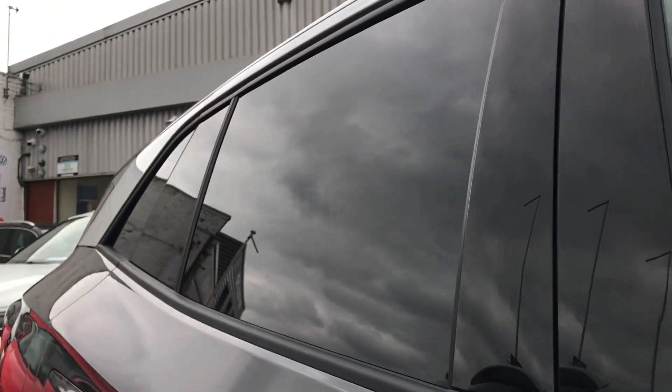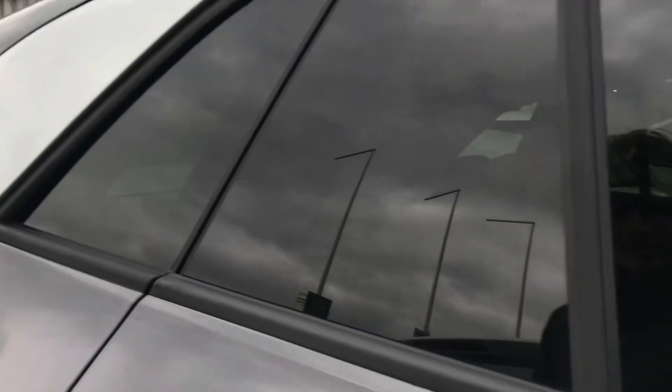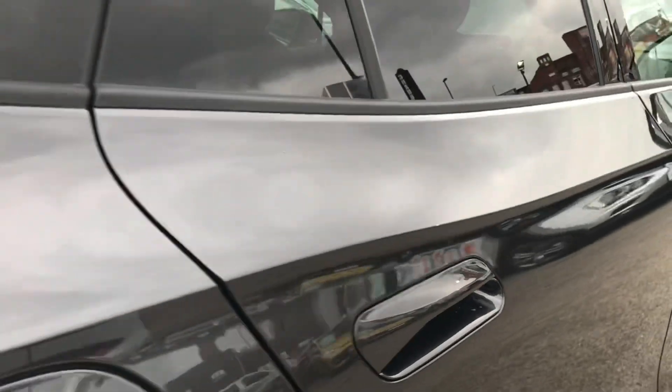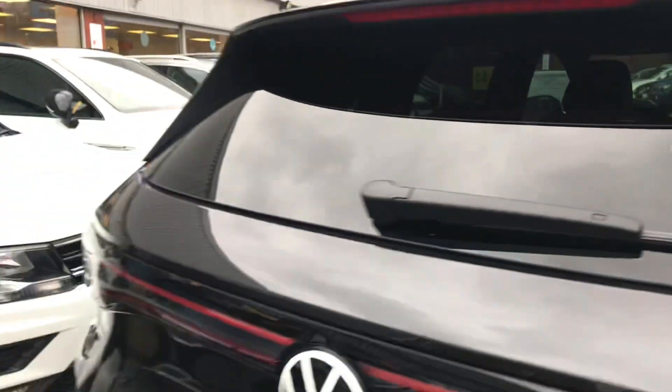We then have the sleek rear privacy glass that looks absolutely fantastic. We have the unconventional door handles that don't actually pull out like your traditional ones, but they do add to the sleek look of the car.